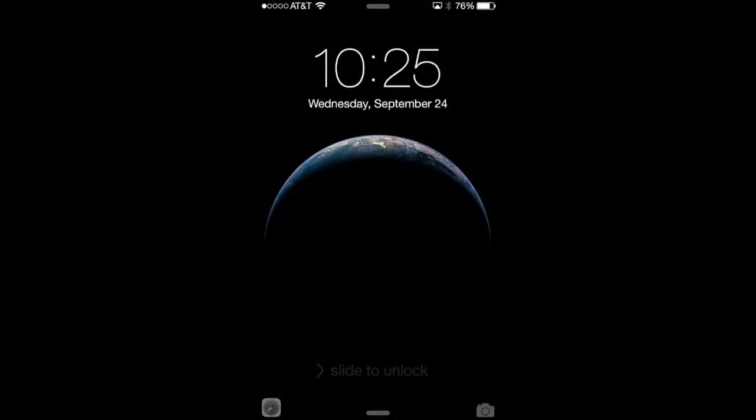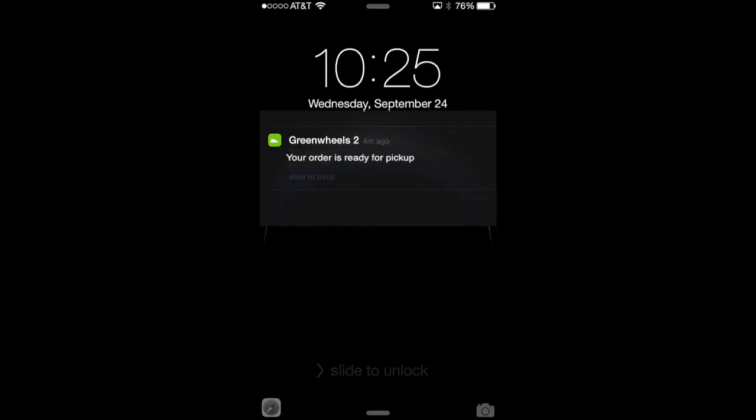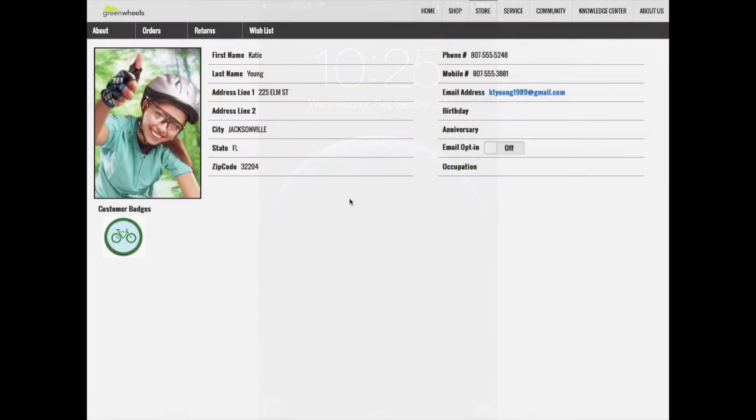Later that day, Katie gets a notification saying her bike is ready for pickup at the Jacksonville Mall. She walks into the store and the store associate is immediately notified that she has arrived. He brings up her profile so he can recognize her and approaches Katie.